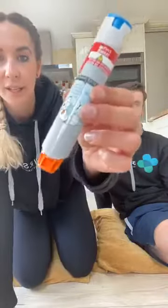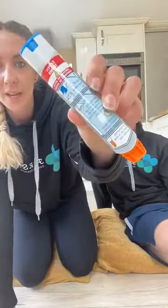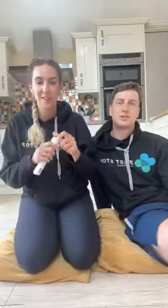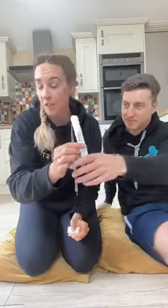If someone has anaphylaxis and it's not the first time, they will be given an auto-injector pen — a shot of adrenaline. Your body naturally makes this hormone, but this is a shot that's going to help them. The most common one is an EpiPen, and we're going to show you how to use one today. This is what an EpiPen looks like — it is blue on one side and orange on the opposite side. We also have a real-life auto-injector pen here, which is completely white, but it works just the same.